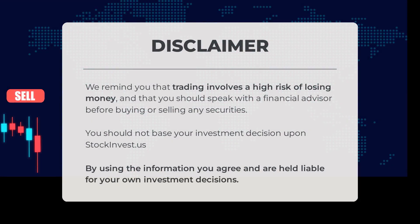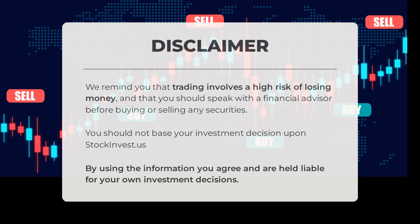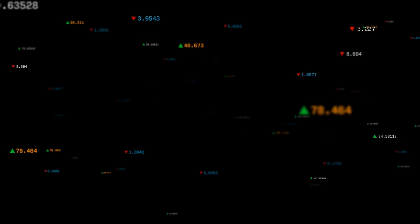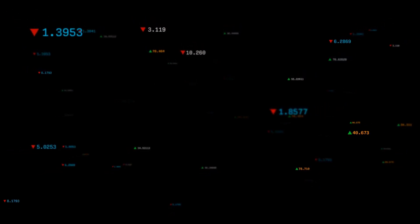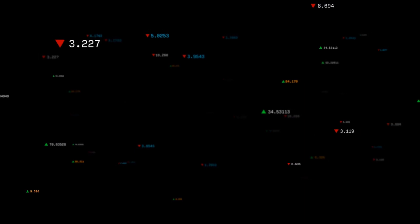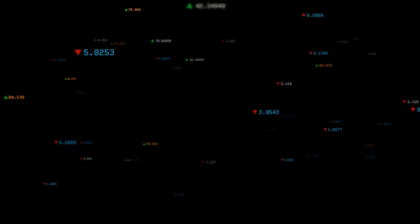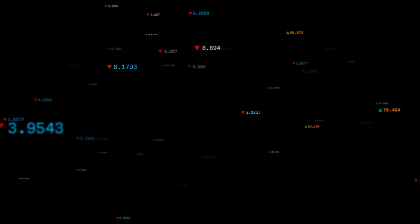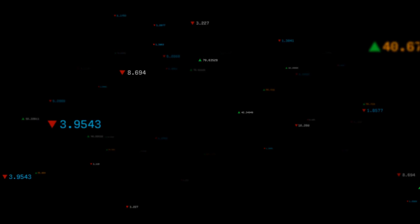We remind you that trading involves a high risk of losing money and that you should speak with a financial advisor before buying or selling any securities. You should not base your investment decision upon stockinvest.us. By using the information, you agree and are held liable for your own investment decisions. This is our current view of the stock — do you agree or disagree? Comment below and share your thoughts. What is your target for the stock? Remember to like and subscribe. We wish you successful trading and have a beautiful day, with regards from all of us here at Stock Invest.